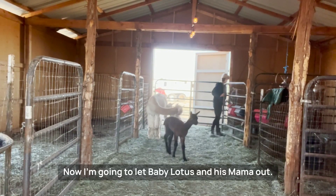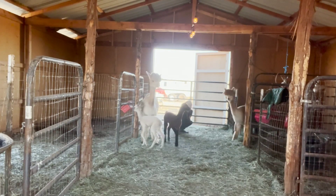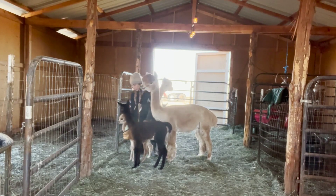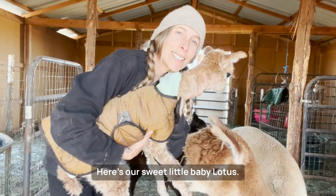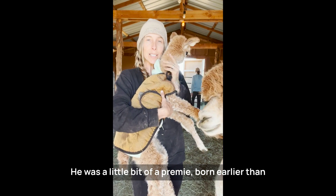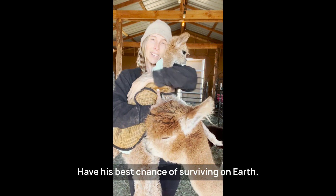Now I'm going to let baby Lotus and his mama out. Like I mentioned earlier, baby Lotus is on the petite side and he was a little bit premature, so we've been being extra cautious with him. Here's our sweet little baby Lotus. I love him so much. Born on Sunday, so he's four days old right now. He was a little bit of a preemie, born earlier than expected. We have him double-jacketed right now — he's got this little fleece coat on and then his regular coat, just to keep him extra warm so that he can have his best chance of surviving.